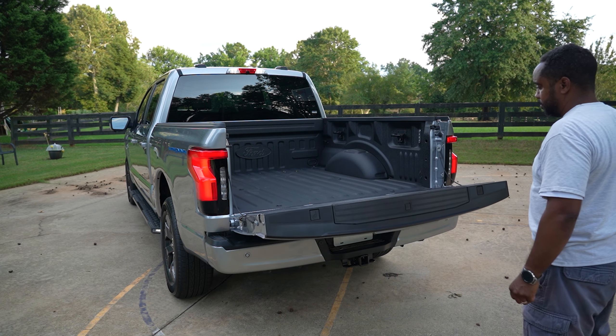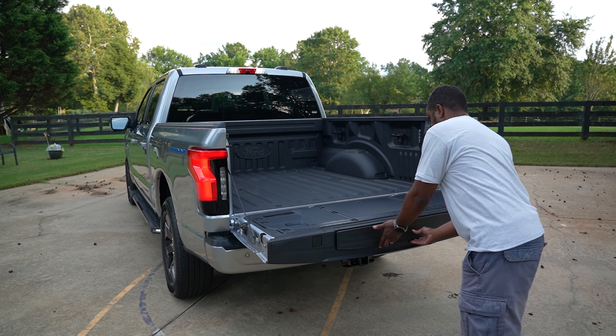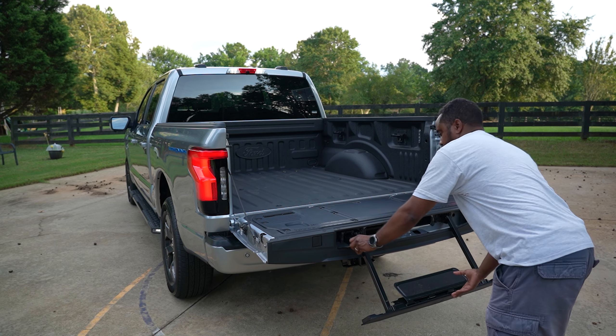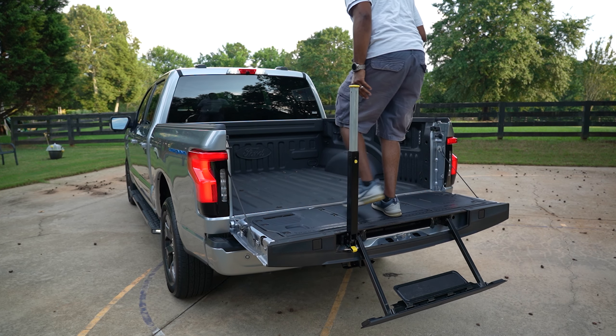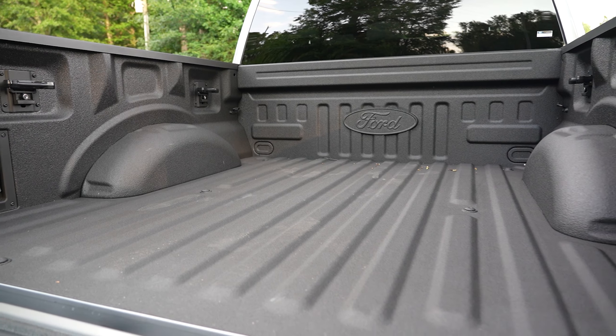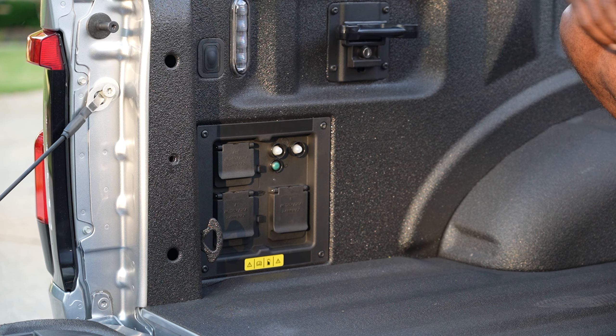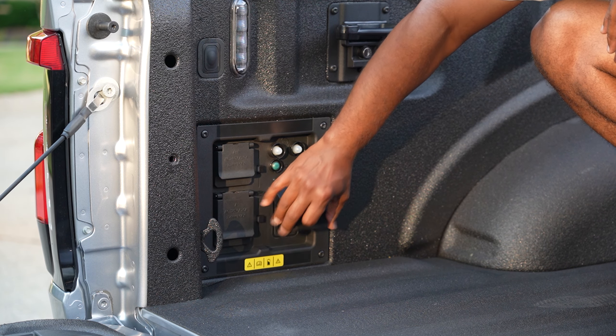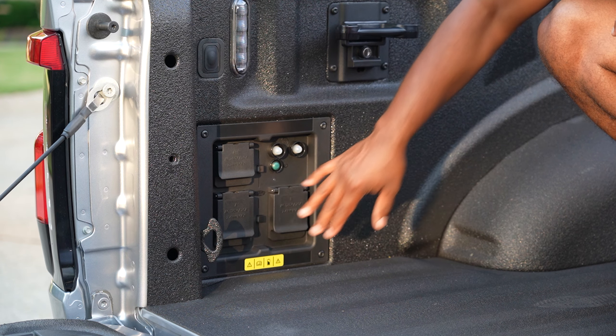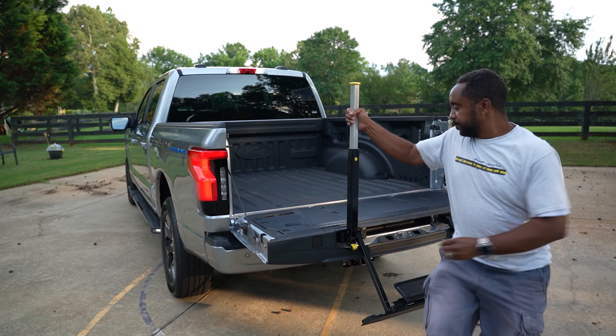Open the power tailgate and access is simplified by the integrated step and assist handle. Like the hybrid F-150 we reviewed last year, the Pro Power Onboard generator is present, pushing a 7.2-kilowatt output. Power is accessible via in-cabin outlets or the multiple cargo bed outlets, which include 12-volt, 20-amp, and 240-volt 30-amp outlets.